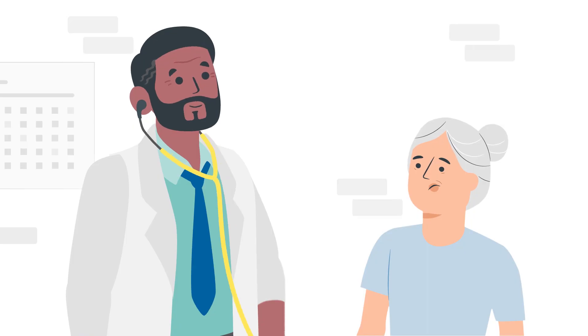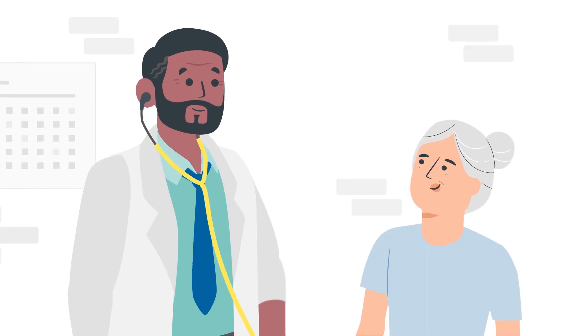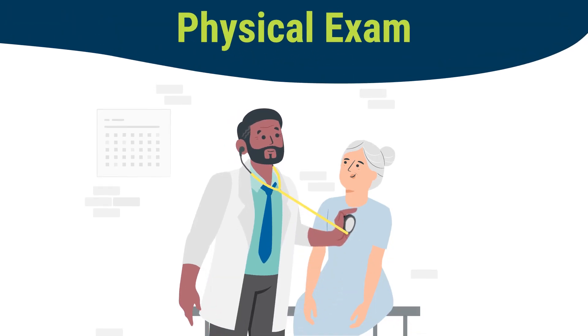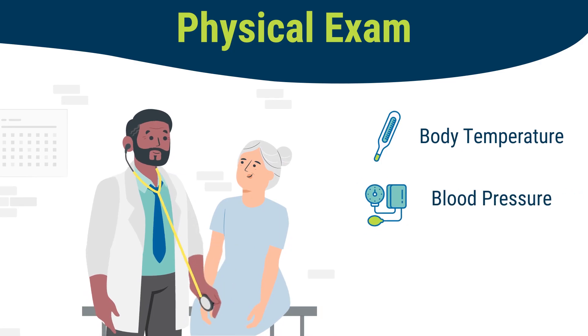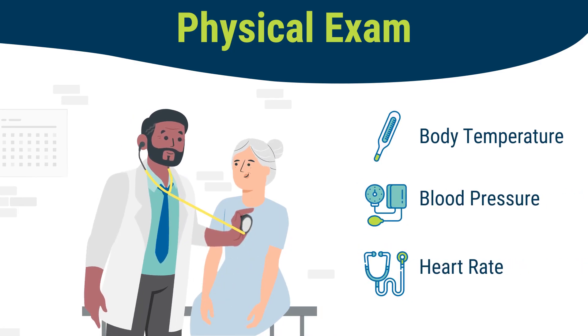The only way to find out if you have kidney cancer is for your doctor to do some tests and exams. First, your doctor may do a physical exam. That might include checking your vital signs, like your body temperature, blood pressure, and heart rate, which can provide more information about possible signs of kidney cancer.